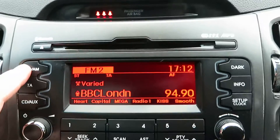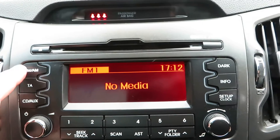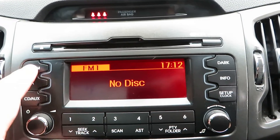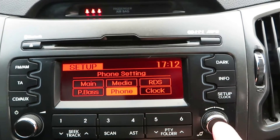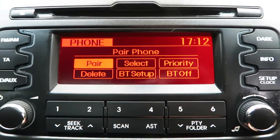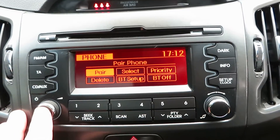On the stereo itself we've got an FM/AM stereo with media and CD player. Over here you can go through to telephone and pair the phone up — but that's all on that system there.